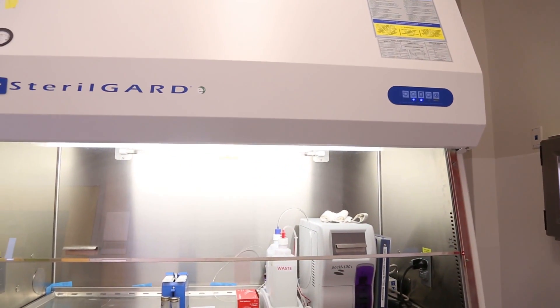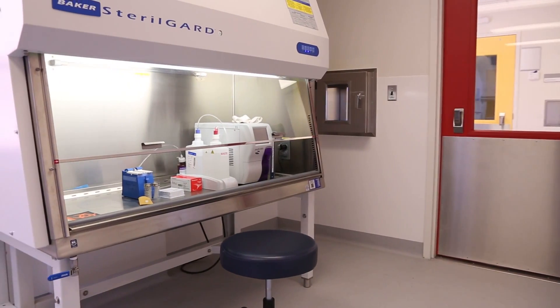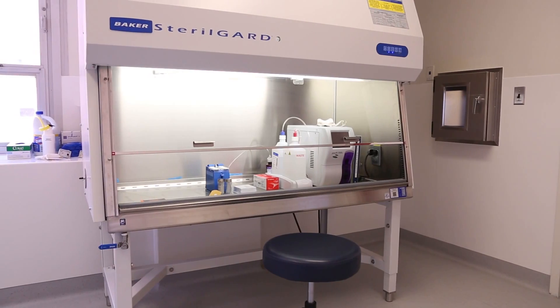This is a BSL-2 level lab — that's Biosafety Level 2. This lab will do all of our testing for the BCU, so we will not have to go to any other lab areas in the institution. That's again based on that same concept of what comes here on the unit stays here on the unit.